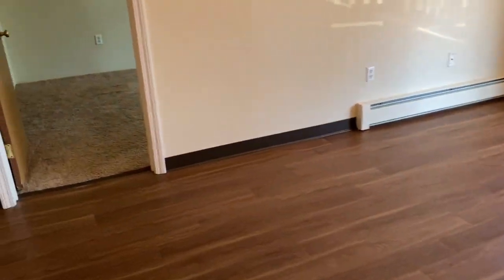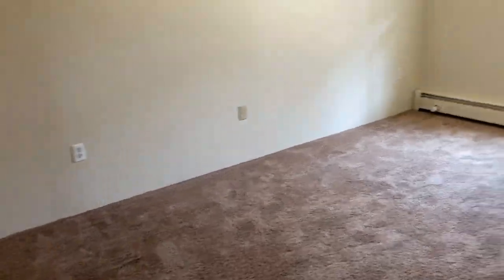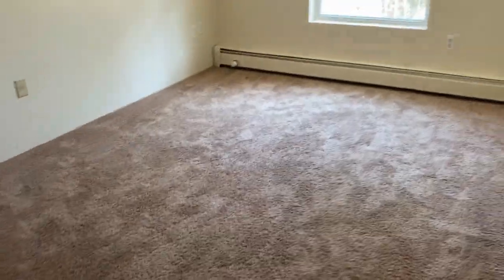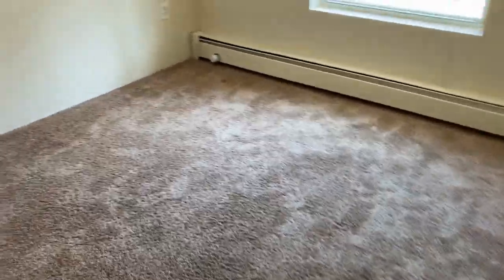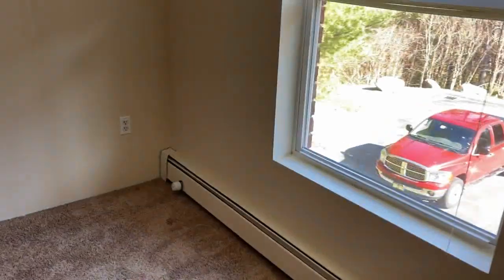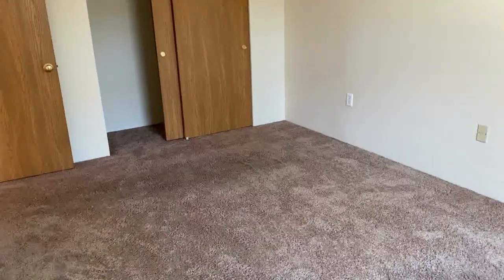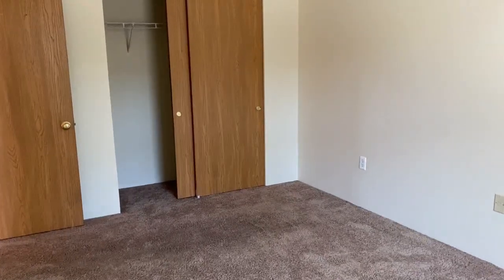Let's take a look at one of the bedrooms. This is the master bedroom — very large size. Nice plush carpeting. Can definitely fit a king or queen size bed here. Bright windows, and there is a double door closet here with lots of space.